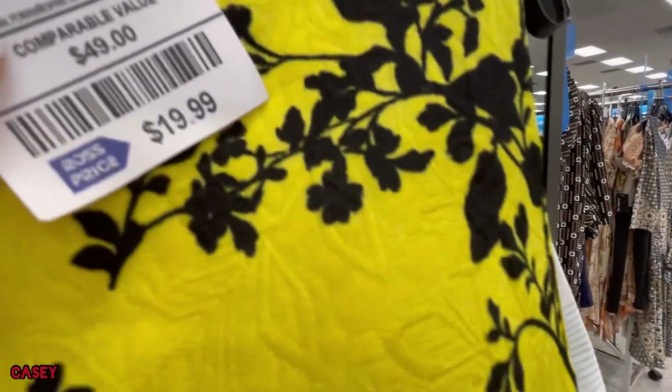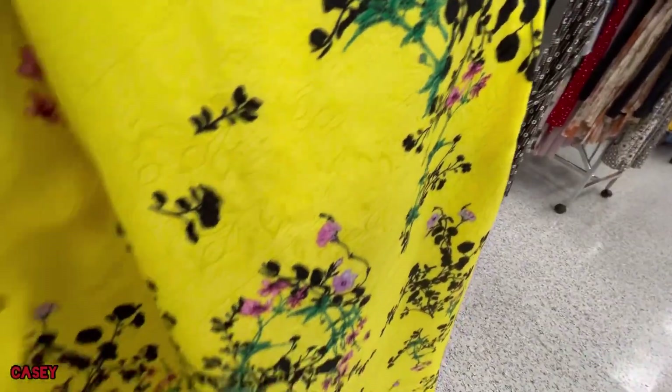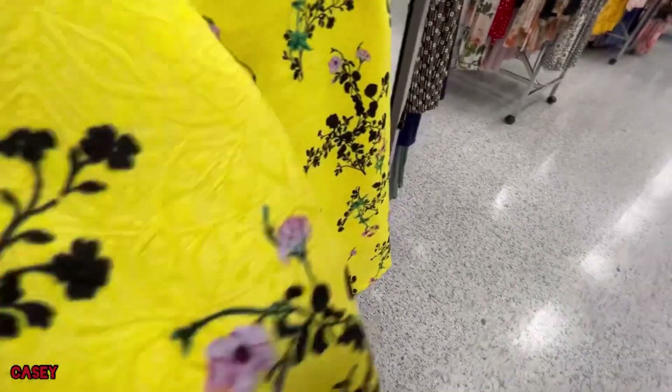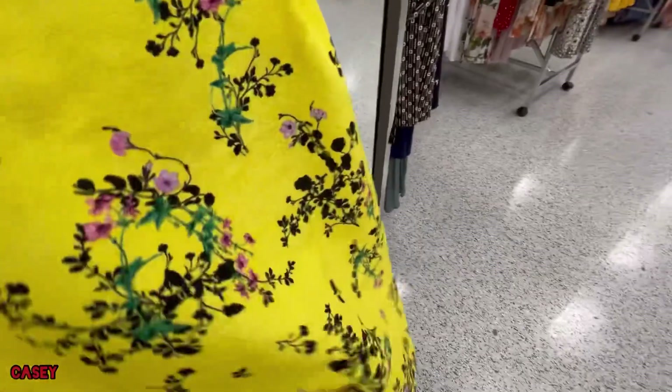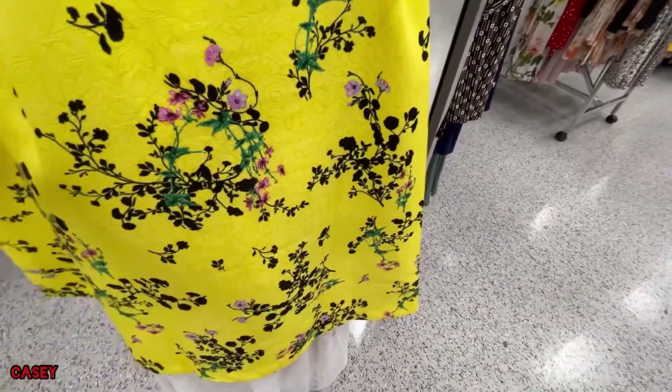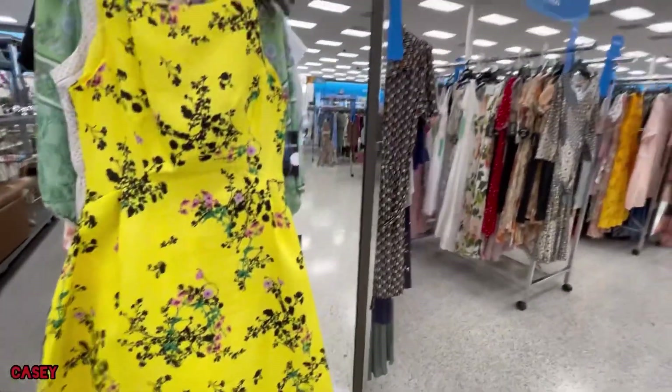That's the fabric, that's the dress. This is $19 and it has pockets! Pretty color — I love that one.